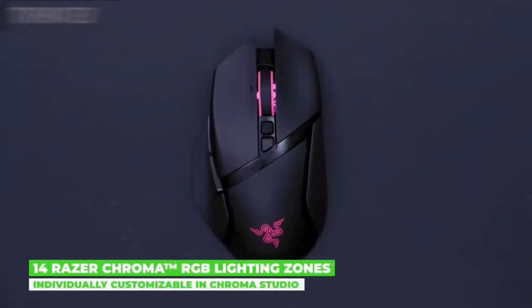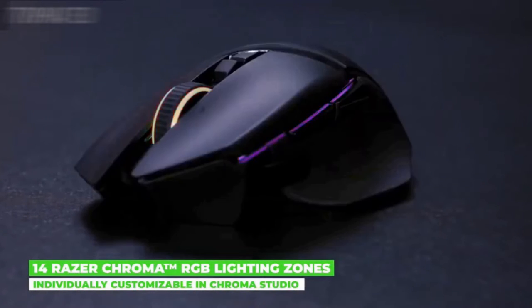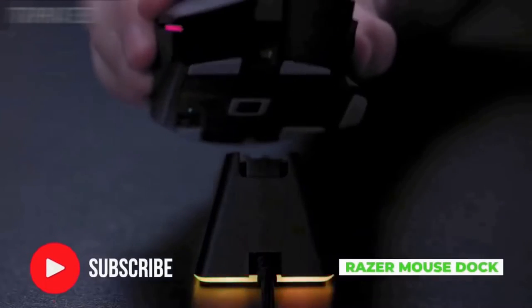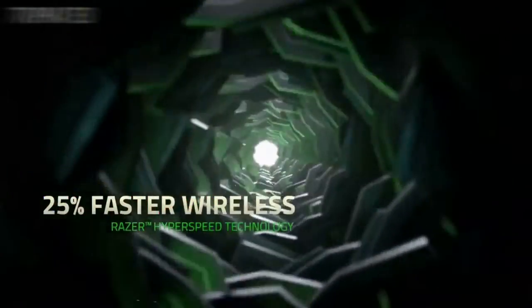The Razer Basilisk Ultimate comes with a dial on its underside that lets you tweak the resistance of its scroll wheel to be as smooth or as tactile as you want. With this level of personalization, you'll be able to more accurately perform bunny hops, weapon selects, and other scroll wheel actions. Improved wireless power efficiency keeps it running at peak performance for up to 100 continuous hours.